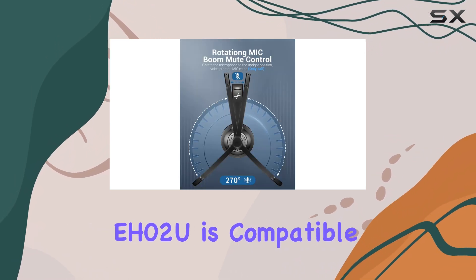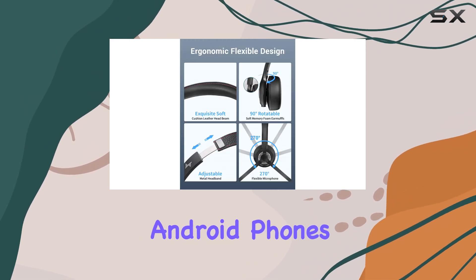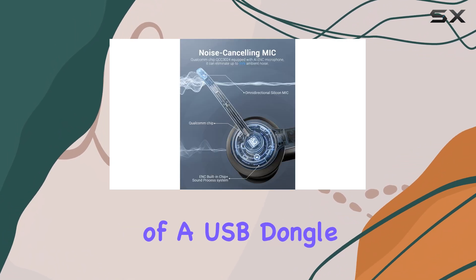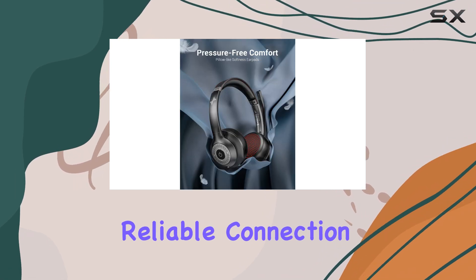The EH-02U is compatible with a wide range of devices, including iPhones, Android phones, laptops, and PCs, making it a versatile choice. The inclusion of a USB dongle further expands its connectivity options, ensuring a stable and reliable connection.